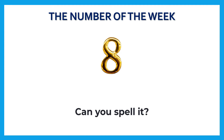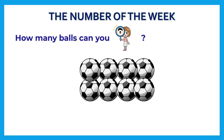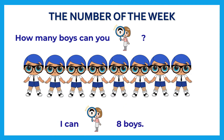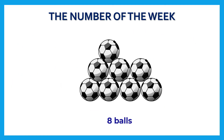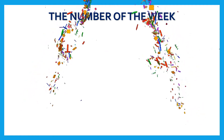Can you spell it? Let's spell it together: E, I, G, H, T — eight! Now, how many balls can you see? I can see eight balls. How many fishes can you see? I can see eight fishes. How many boys can you see? I can see eight boys. How many girls can you see? I can see eight girls. Let's repeat: eight balls, eight fishes, eight boys, eight girls. Well done! Excellent!